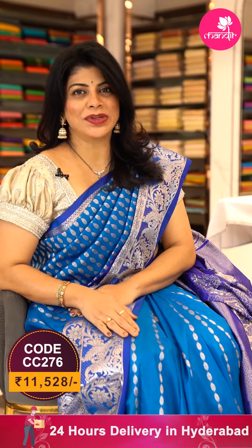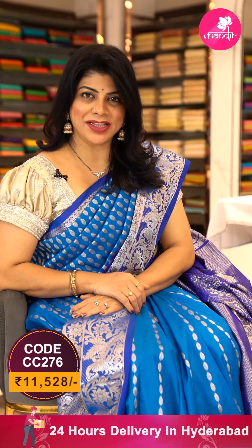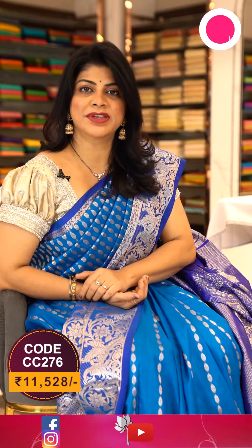To buy this beautiful saree, take a screenshot along with the pricing displayed on the screen and ping us on 733 733 7000. Or else, all the saree code links for this episode will be provided in the below description. Click on the saree code link and you will be reached to our website directly, from where you can shop easily.